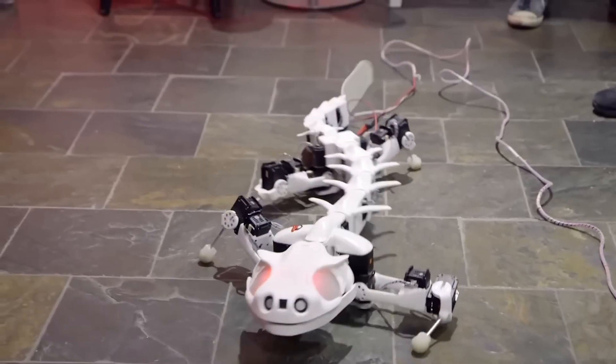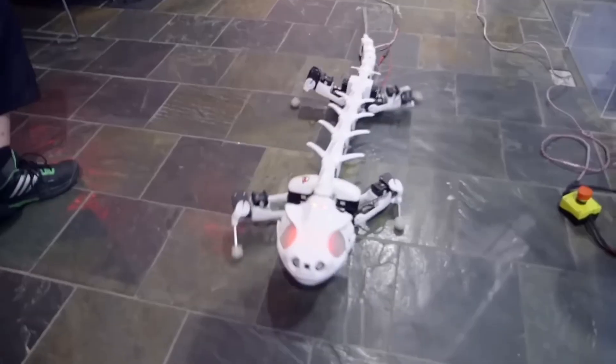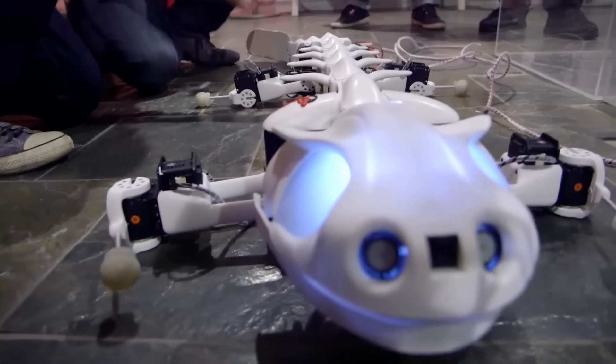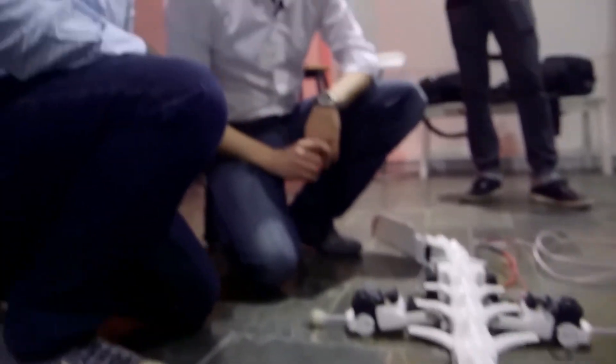The robot is roughly nine times the size of a real salamander. Its spine is designed to bend and mimic the way a real salamander walks. In its current version the robot uses balls for feet, but in future versions the designers aim to introduce as many aspects of the foot as possible.